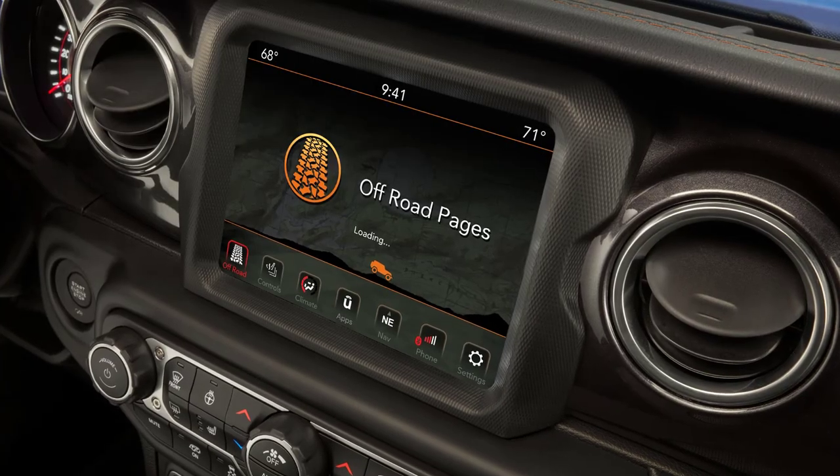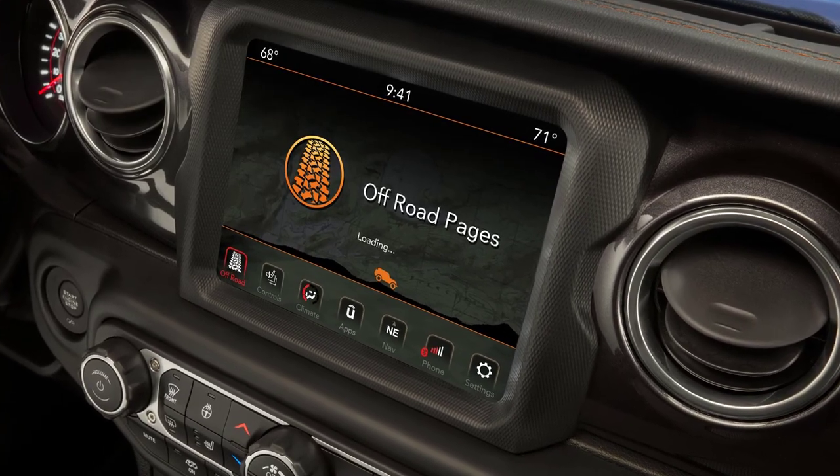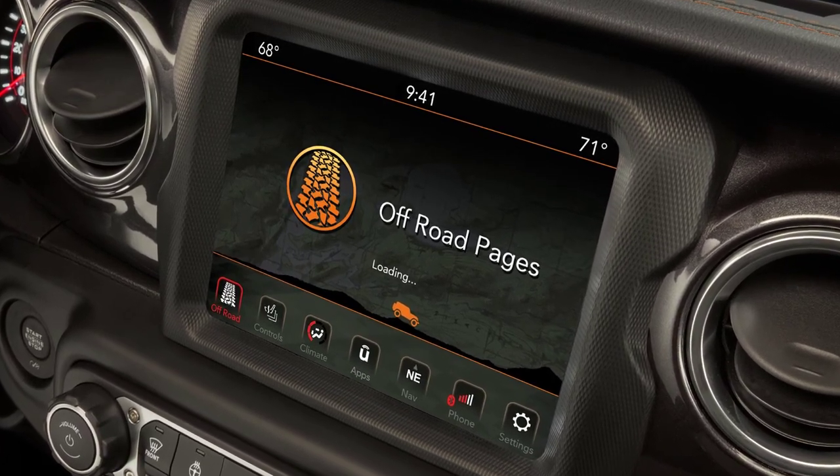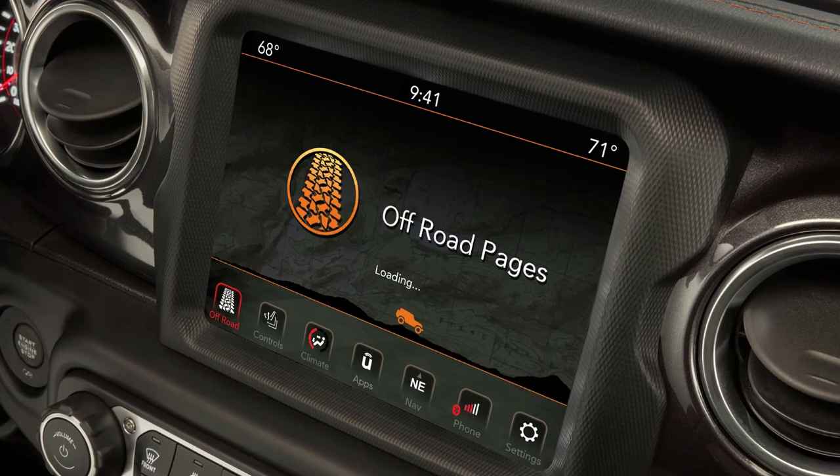The off-road info pages are accessed through the Uconnect touchscreen and display information on the vehicle's off-road performance, including pitch and roll, steering angle, wheel articulation, suspension ride height, and more.